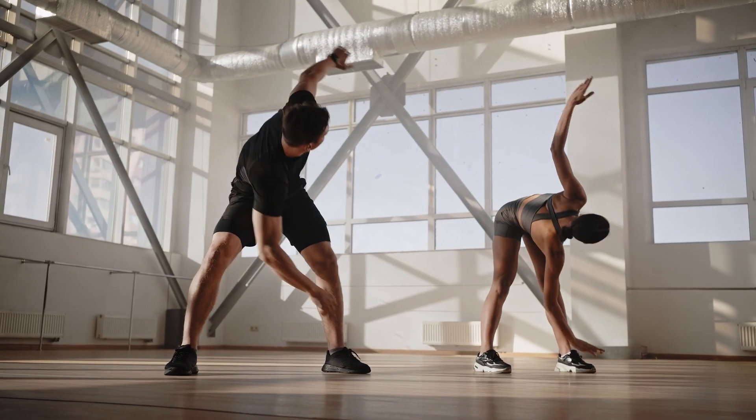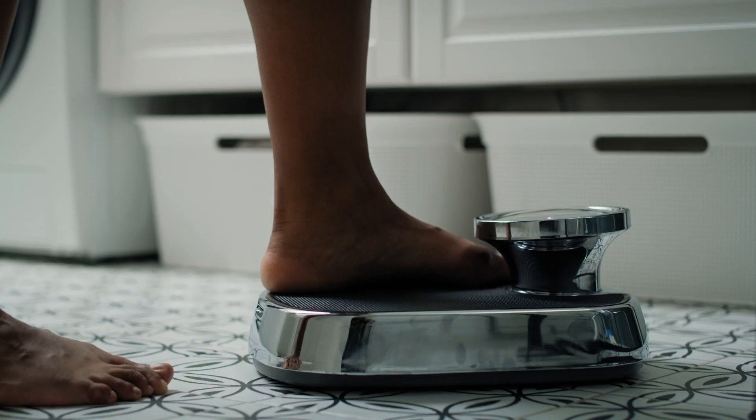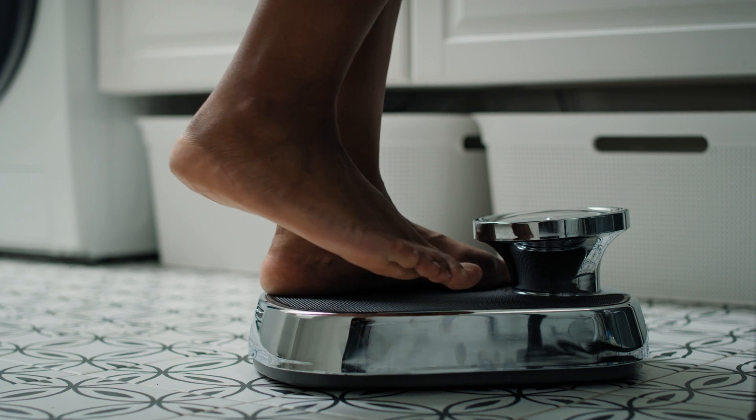What does calories in versus calories out even mean? The concept of calories in versus calories out is commonly spoken about within the fitness space and in the context of weight management, loss or gain. It is a simplified way of explaining that in order to maintain your weight, the calories that you consume from food should equal the number of calories that your body uses. According to this view, weight loss or weight gain is solely determined by the balance between energy intake and energy expenditure.